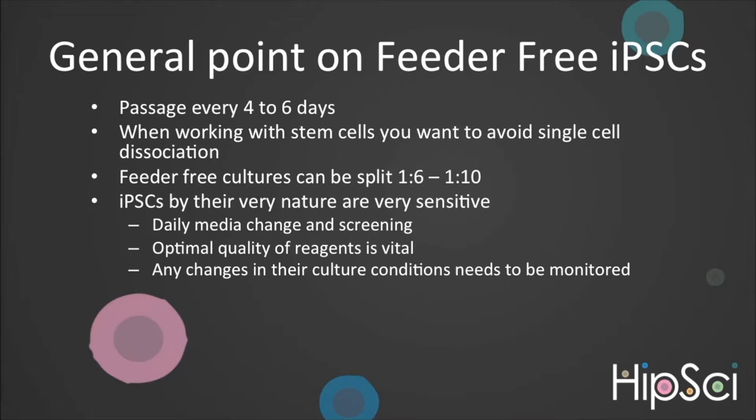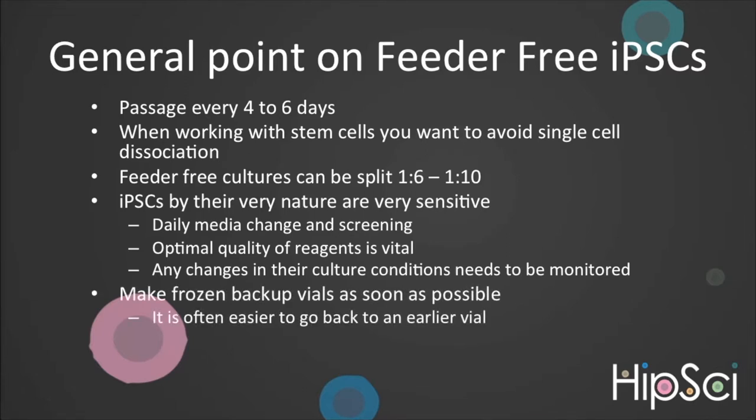Optimal quality reagents is essential. Make sure they are in date, are stored correctly, have not gone through too many thermal cyclings or have been left out for extended periods of time. Remember, FGF has a short half-life of approximately 6 hours at 37 degrees centigrade. Also check that any light-sensitive reagents have not been left out. It is essential to remember any changes in the culture conditions is a stress to the cells and can result in differentiation. At CGAP, we keep a maintenance plate if we make any changes to the culture system. We also strongly recommend you make frozen vial backups as soon as possible. When differentiation starts, it is often easier to thaw a vial than it is to rescue what is in culture. If a line persistently has issues over numerous passages, we recommend you check the carrier type.